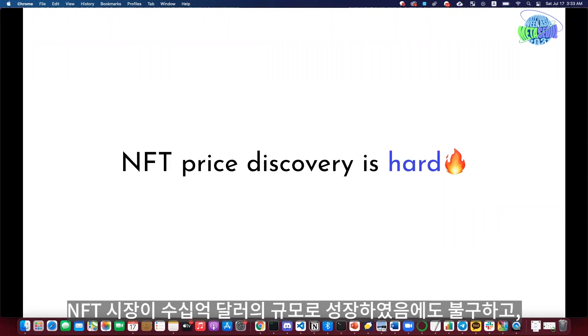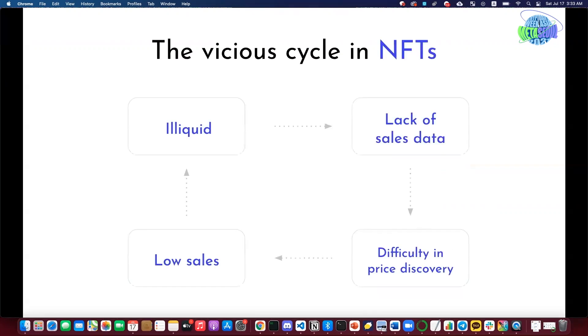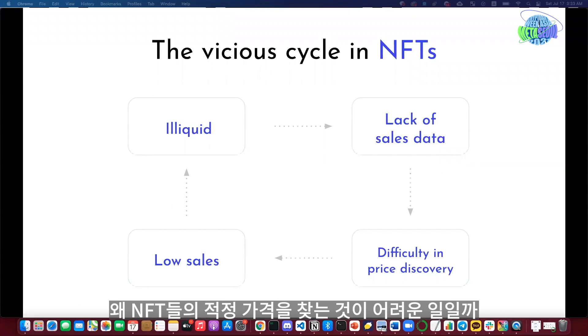I learned that every pain point boils down to the difficulty in price discovery. This is still true, even though the NFT space has grown to a billion-dollar market.